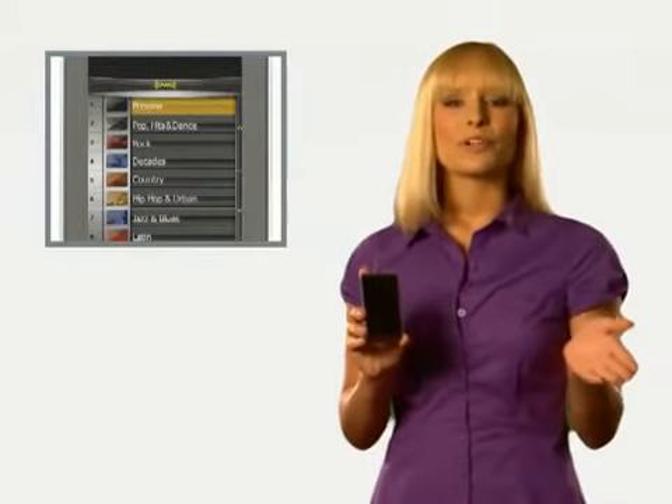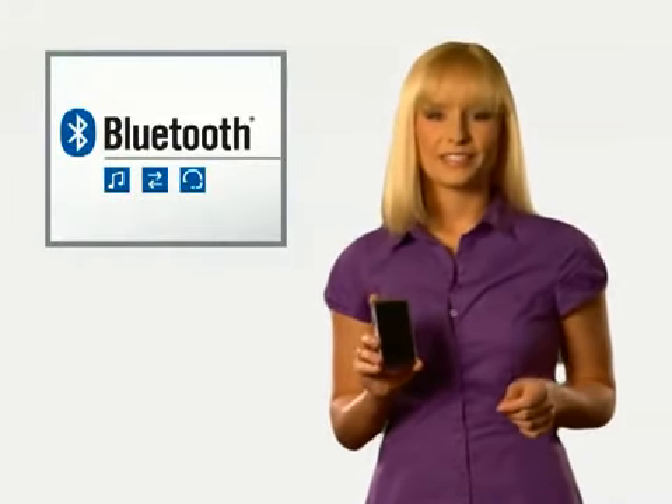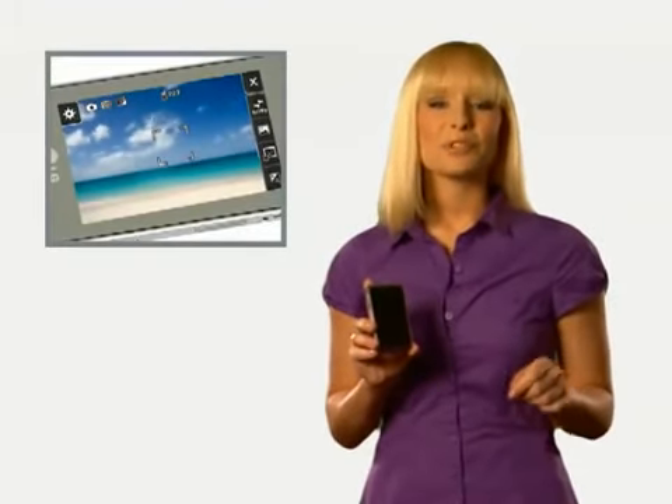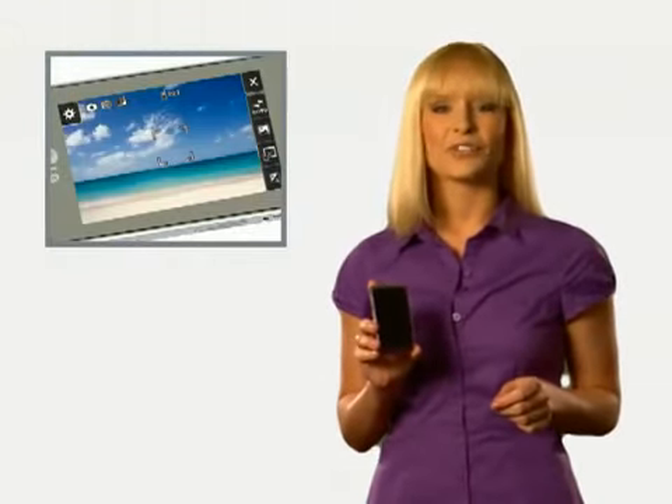When work is done, relax and enjoy your favorite tunes. Create your own playlists and hook up a Bluetooth device of your choice. Snap great pictures or shoot quick video with a 3-megapixel camera and camcorder. The landscape viewfinder gives you that real camera feel, and VideoShare lets you shoot and send videos during your call.